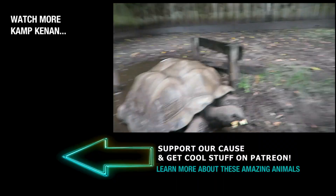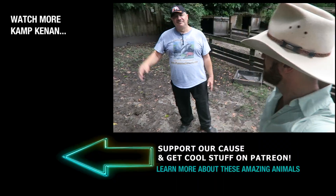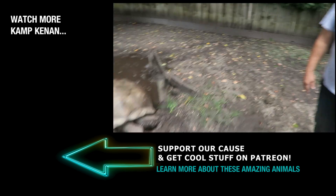All right everybody, thanks so much to Sam for spending some time with us. We have a nice long bonus video. Thanks a lot — we'll see you later, take care.